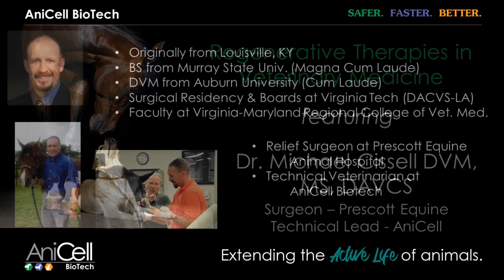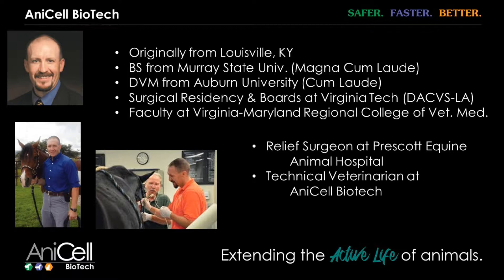Brandon came and visited me and presented the product to me. I can remember in vet school one of my mentors used an amniotic material to heal wounds, so I did have somewhat of a background in it. I really liked the product, and one of the things Brandon and I talked about way back then was: to have a good product — a new product on the market — you want to meet really three main criteria.